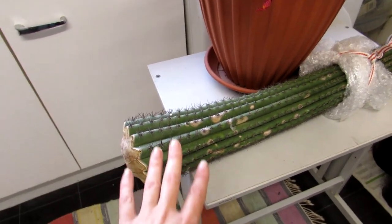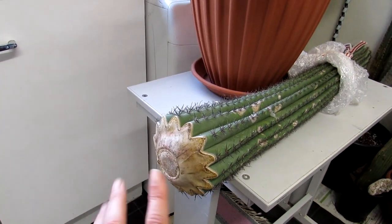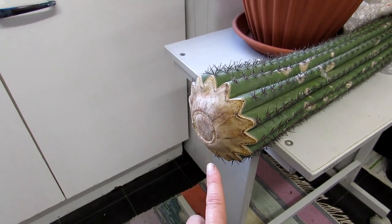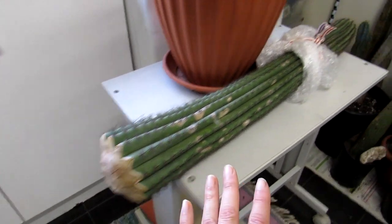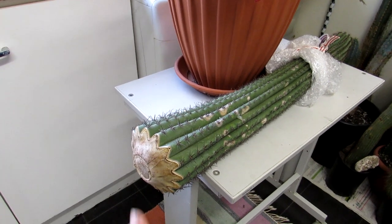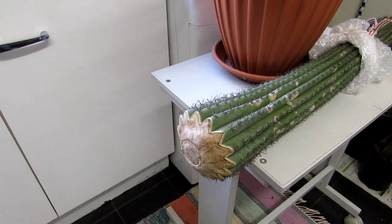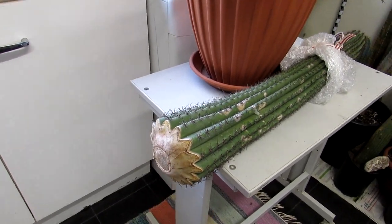Before you wonder what this is — this is a Stenocereus thurberi and it's actually a cutting. Hansi took a cutting because it was going brown and soft and mushy at the base. It's completely calloused over, and Hansi is going to pot it up in the next few days. Stay tuned for that video. If you're not familiar with Hansi's channel, do go over and check him out — it's 'Family of Cactaceae and Other Beauties.'